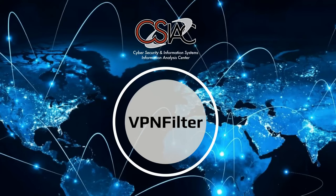In late May 2018, security researchers announced that certain consumer-grade electronic devices had been infected by a type of malware referred to as the VPNFilter.